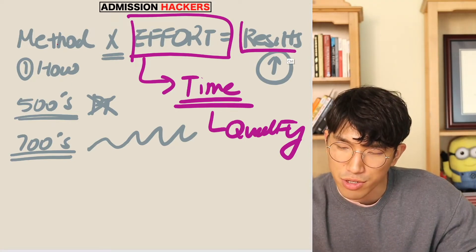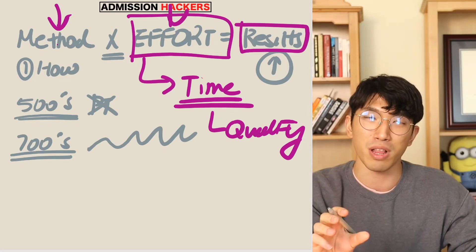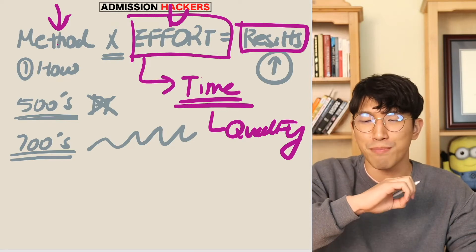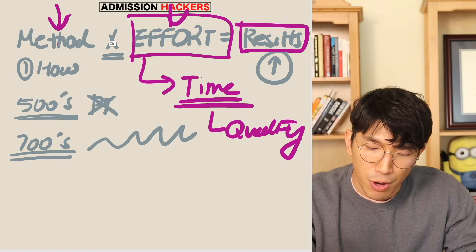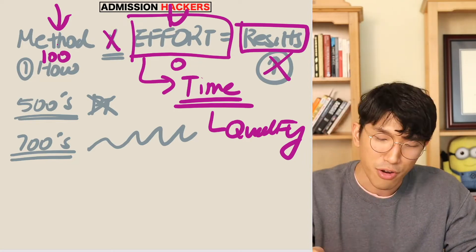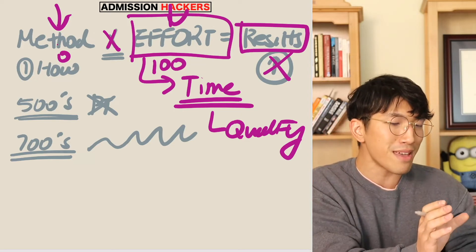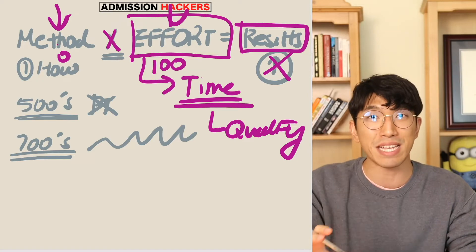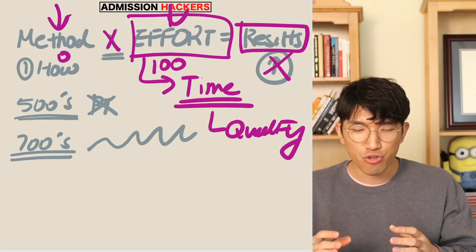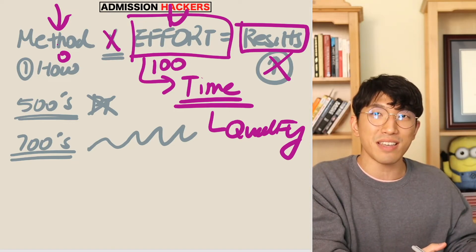In order to really see a significant result on your next SAT, you have to make sure you have both things in order. For method: are you using the right method of studying for your score level? For effort: are you really spending enough time on SAT prep, and during that time are you putting in quality work or just BSing through it hoping everything works out? Remember, this equation is multiplication, not addition — which means if your effort is zero but you have a perfect method, you get no results. And if you're using the wrong method but grinding hard, still no results. Take a second, pause the video, and think about why things went wrong. If you don't, you'll do the exact same thing to prep for your next SAT and get the exact same result.